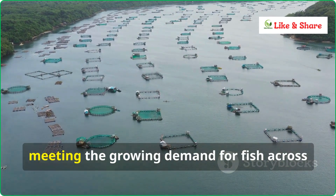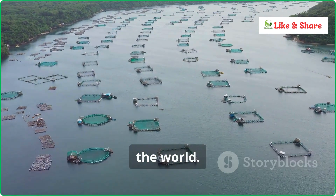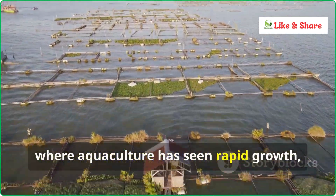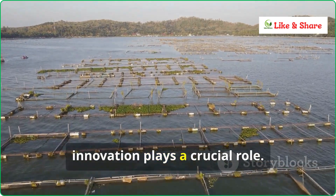A sustainable method of meeting the growing demand for fish across the world. And in India, where aquaculture has seen rapid growth, innovation plays a crucial role.